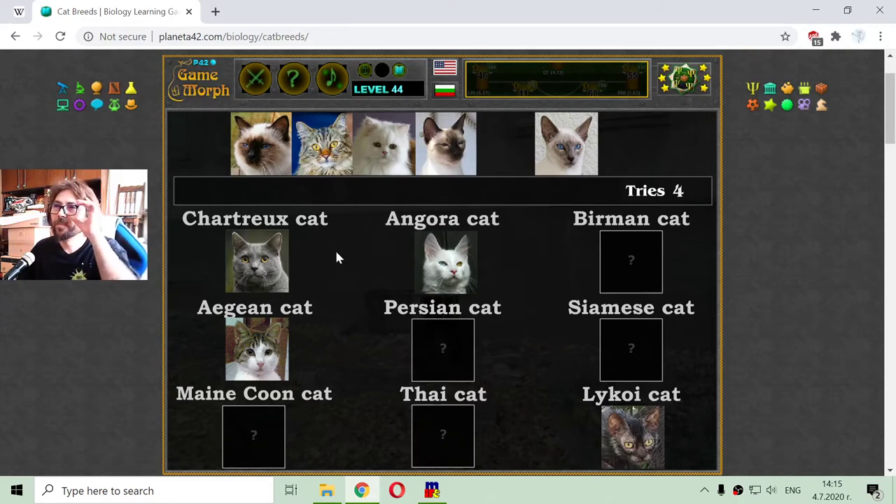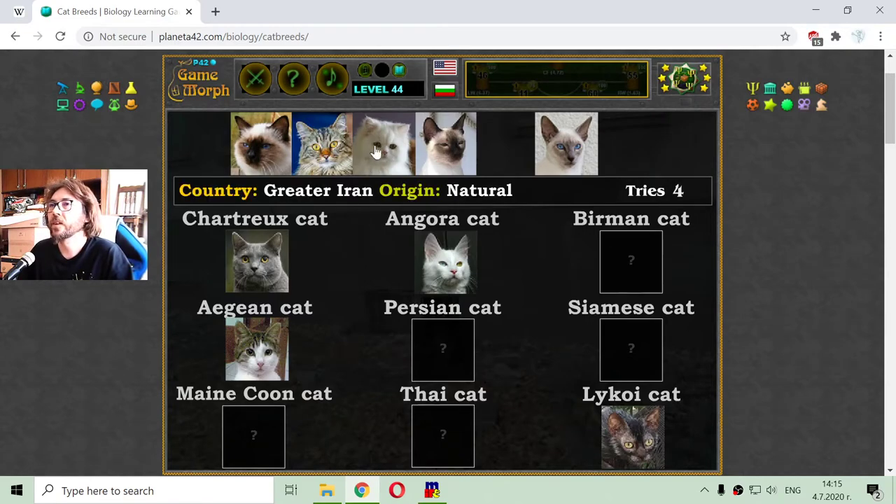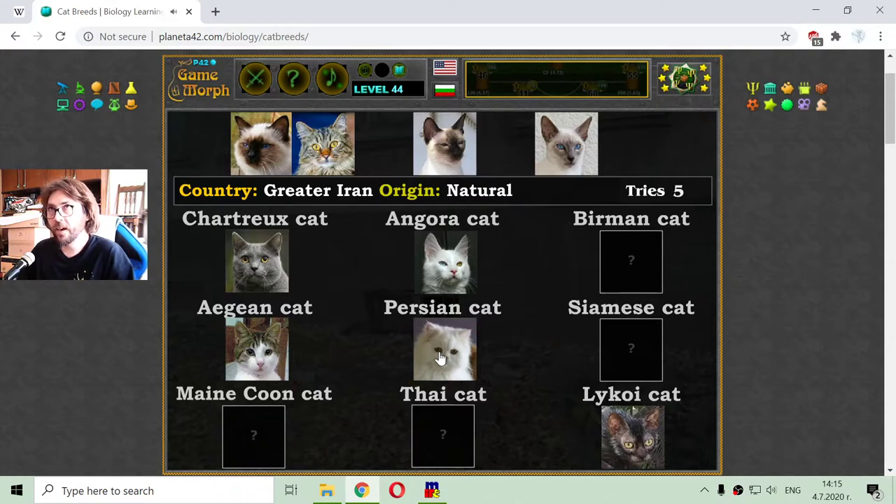I'm going to another distinguishable cat. This is the Persian cat, with a country of origin Greater Iran, which is a natural breed. These cats have a very long and thick fur.